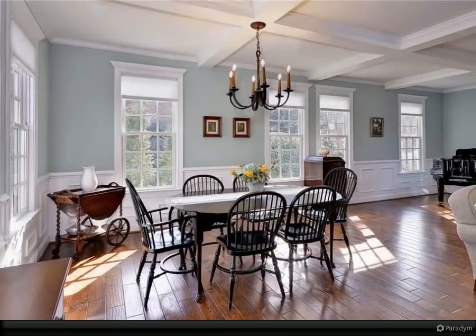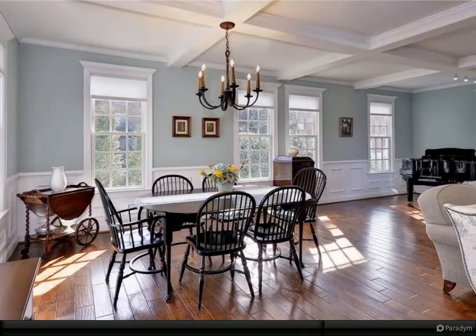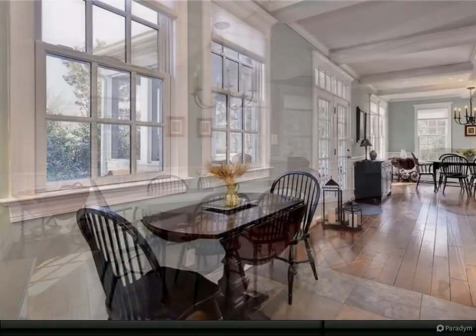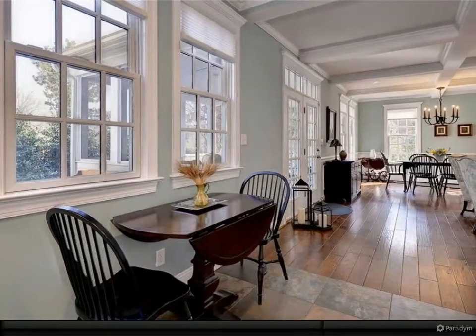Newer architect-designed home with four bedrooms and three full baths, one being a secondary en suite on the first floor. Dream gourmet kitchen with Moore's custom cabinetry and dual fuel range and oven.